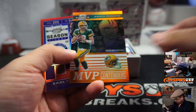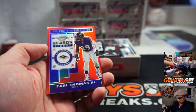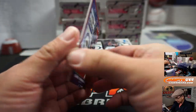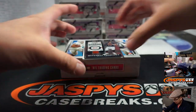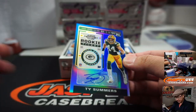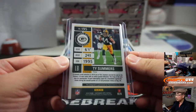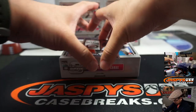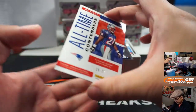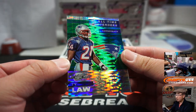Odell Beckham Jr., Browns. Aaron Rodgers MVP Contenders to 50 — that'll be for the Packers, Ian Hunt. We've got Earl Thomas to 199 for Robert Throne and the Ravens. We've got Ty Summers to 75, rookie ticket autograph for Ian and the Packers.